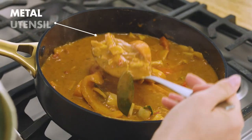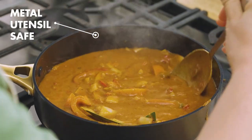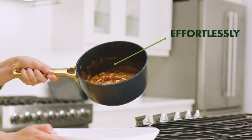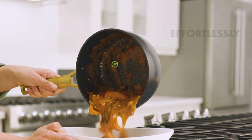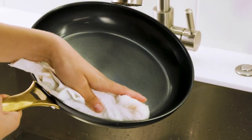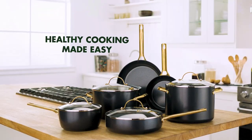Oven and broiler safe up to 600 degrees Fahrenheit. Dishwasher safe for easy cleanup. Sleek gold-tone stainless steel handles give you a comfortable grip and will never warp, wobble, or scratch over time, so you'll always get even cooking without the loss of energy or heat.